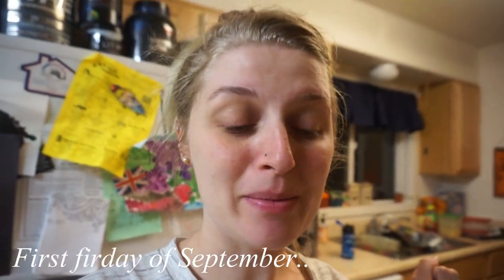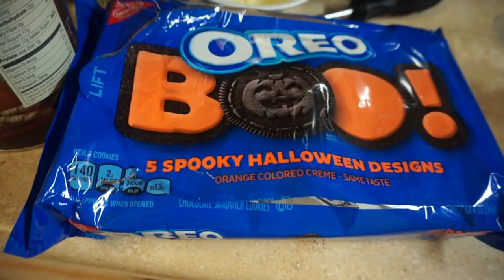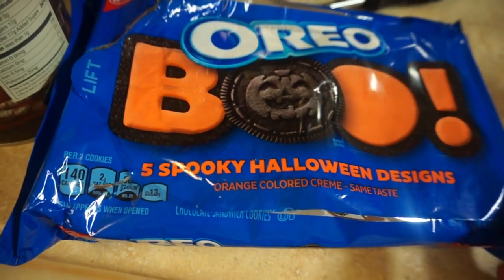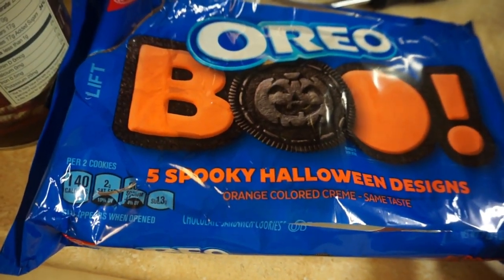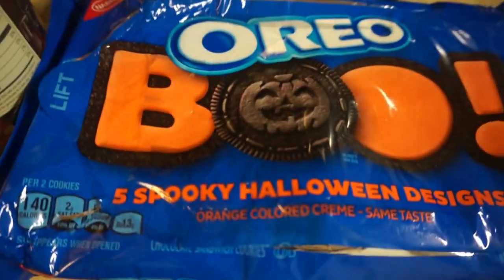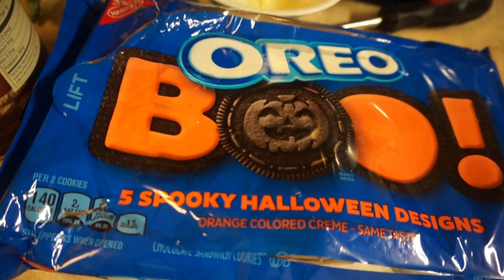Hi guys. It is about 9:30 on a Friday. First is the orange cream Oreos — these are my favorite Oreos. I know they taste the same, but there's just something about the Halloween ones that is just extra special. And the kids of course love them; they love seeing which shapes they get on each Oreo.